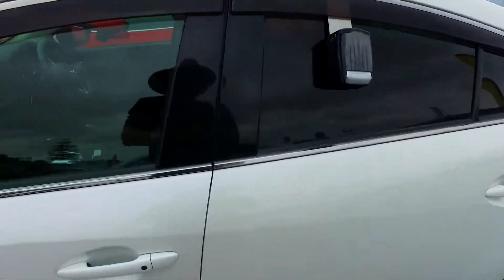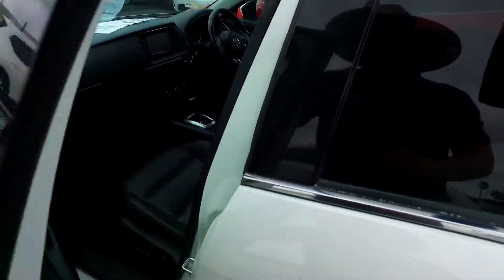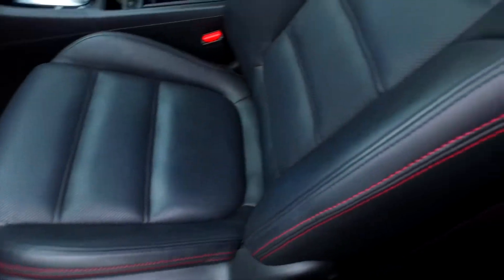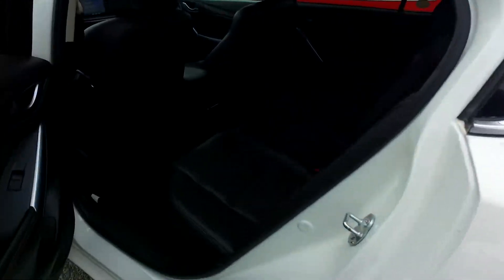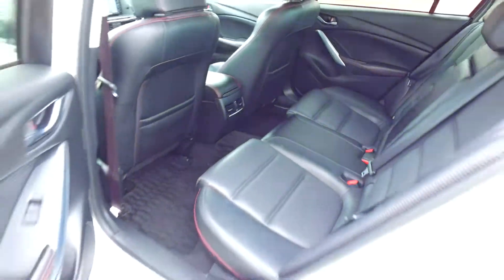As you may know, this has keyless entry, push-button start, tinted rear windows. Both front seats are electric with perforated leather interior. Two sets of keys there as well with dual climate control. Isofix in the back with rear ventilation also. Plenty of space as you can see.